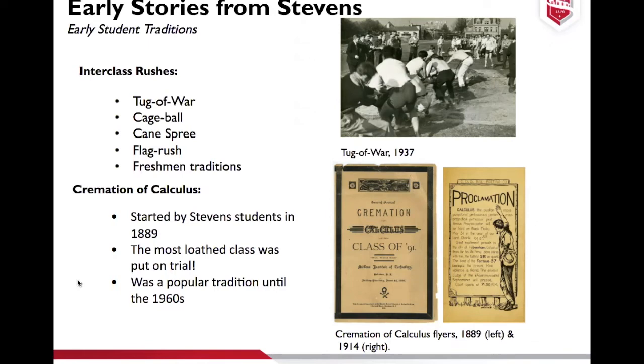Many of these traditions — like Canesbury, cage ball, and flag rush — ended in the 1960s. There's also the Cremation of Calculus, which was started by Stevens students in 1889. Calculus apparently was the most hated class back then, and students wanted to put it on trial at the end of the spring semester. Faculty members would be a part of the trial and would build their cases — and calculus always lost. They would then have a big party and burn calculus in effigy after the trial. That tradition was popular until the 1960s.